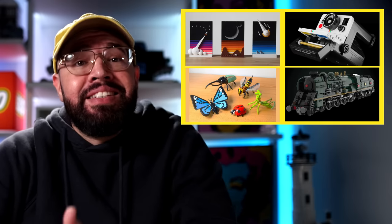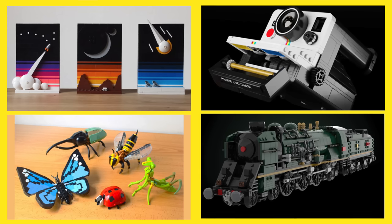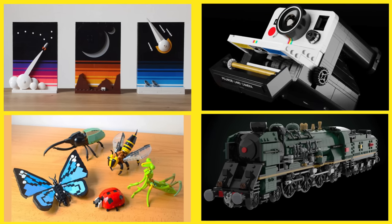Overall I like the selections the LEGO Ideas team went with this round. I'm just hoping the LEGO designers will understand why these projects earned 10,000 votes to begin with and stay as true to the original design as possible.